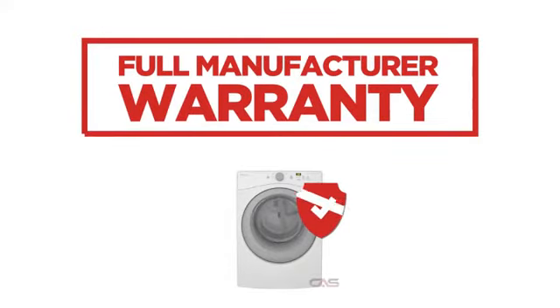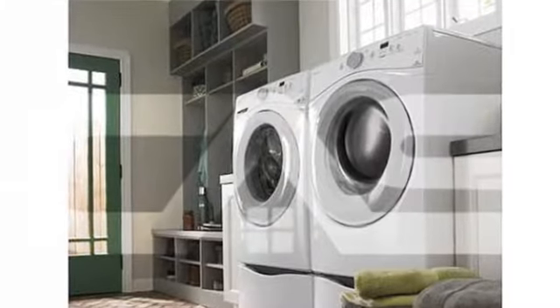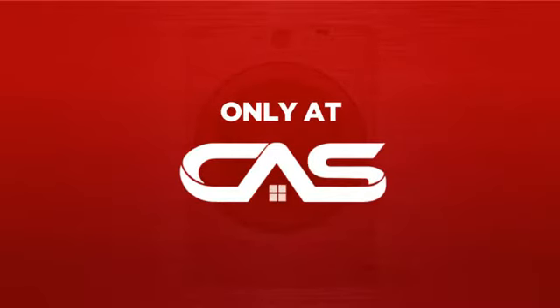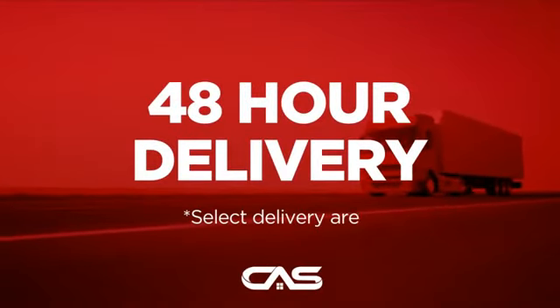Backed with a full manufacturer warranty, all make it a great dryer on a budget. And only at Canadian Appliance Source you get this dryer at the best price in Canada. Plus it can be delivered within 48 hours.